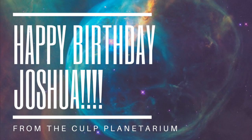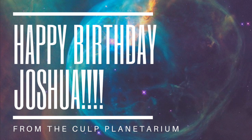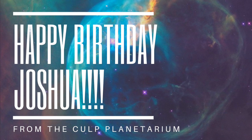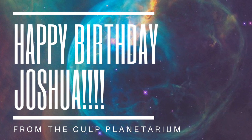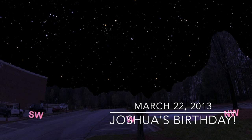I hope you enjoyed that very quick tour of the planets. Now, before we go, Ms. Beard told me that Joshua, one of your classmates, had a birthday earlier this week. So we want to wish him a very happy birthday from the Cult Planetarium. We've done something really special for him — we used our software to figure out what the stars and the planets looked like the day Joshua was born.